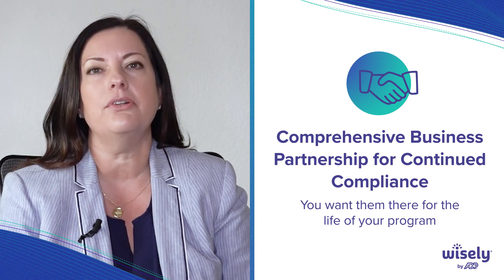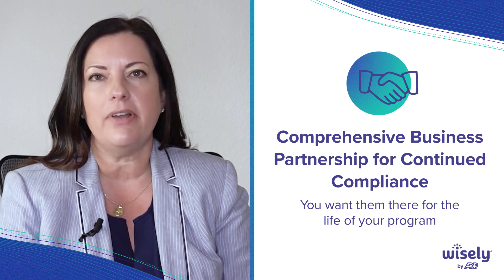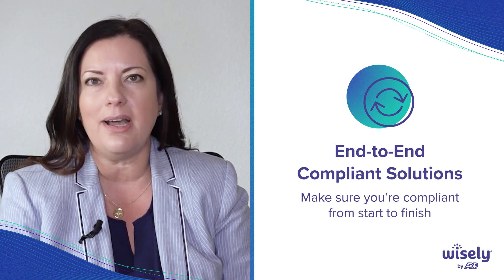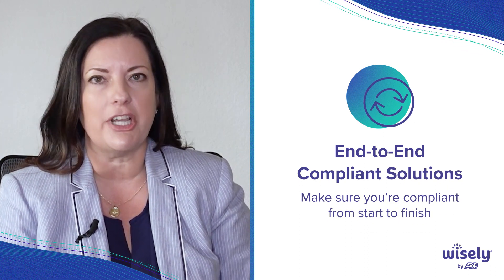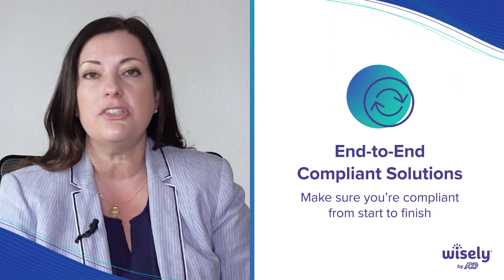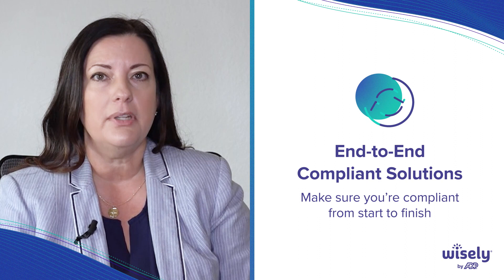Can they provide you an end-to-end compliant solution — whether it's the direct deposit, whether you're still issuing some traditional checks, whether you're paying term pay, or whether it all comes down to the pay stub? All the way through, you want to make sure that they can help you and ensure that you're compliant.